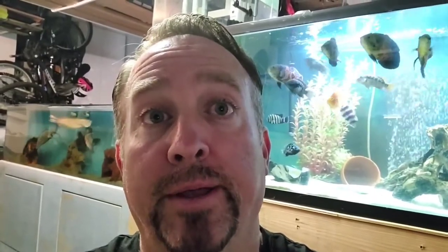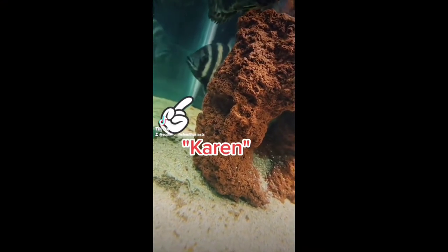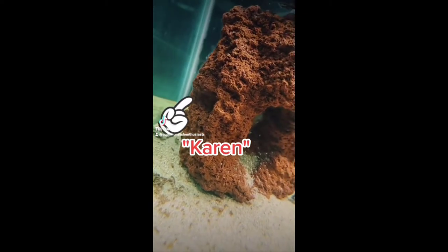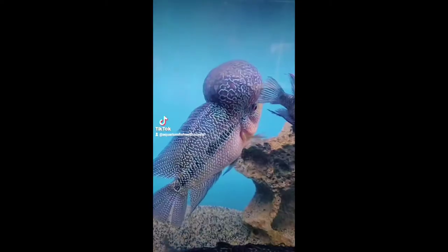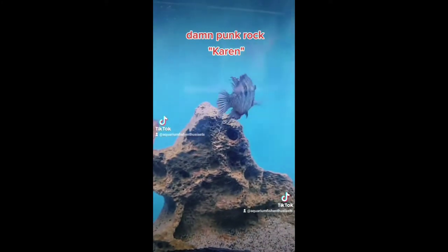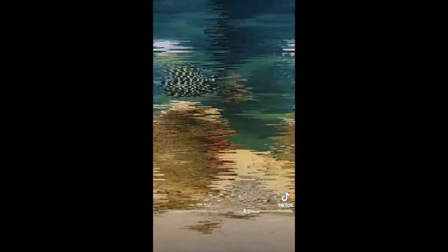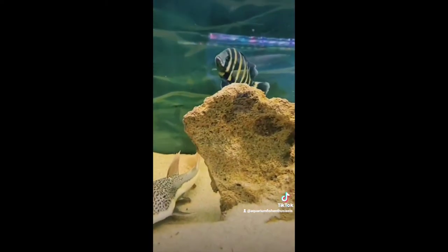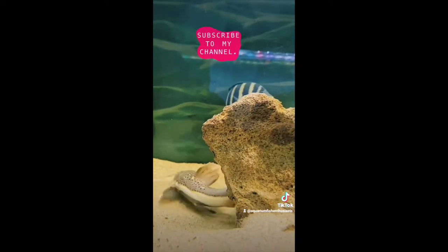Check out this short little clip before we resume. Here we find the very rare and elusive punk rock Karen, away from her natural habitat of back alleys and hot topics. Karen did that to Fire Mouth. Karen is doing good in her new habitat, where she will not pick on anybody. Bye, Karen.